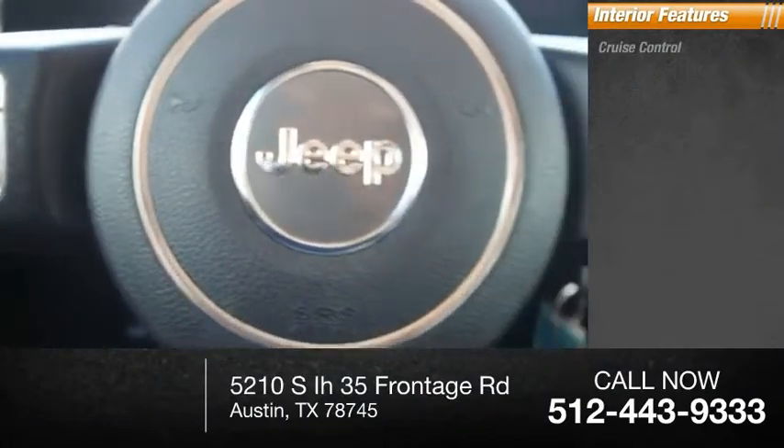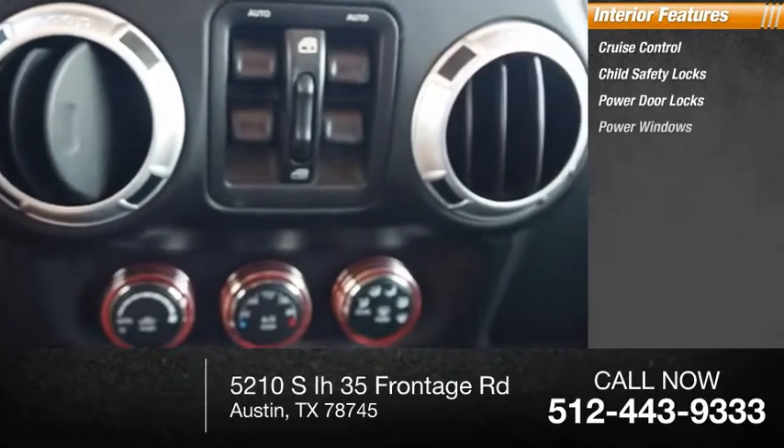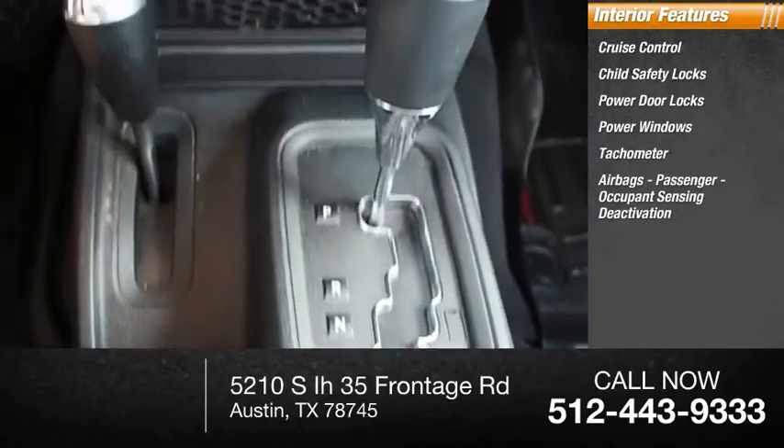Inside you'll find cruise control, child safety locks, power door locks, power windows, tachometer, airbags with passenger occupant sensing deactivation.